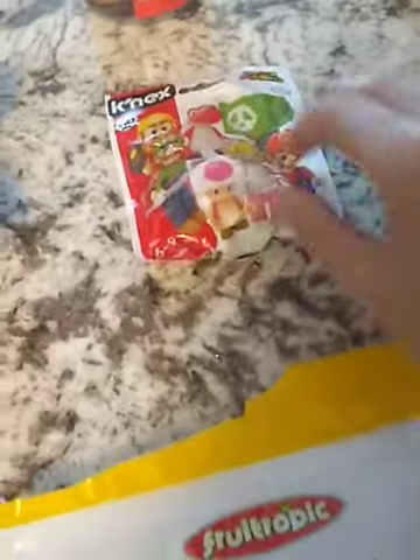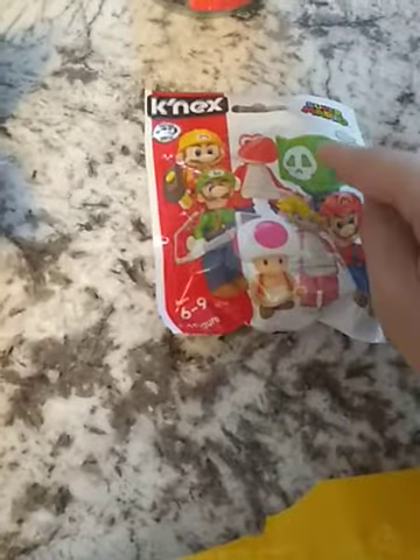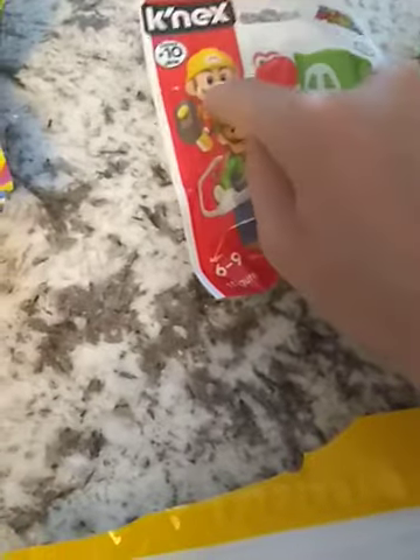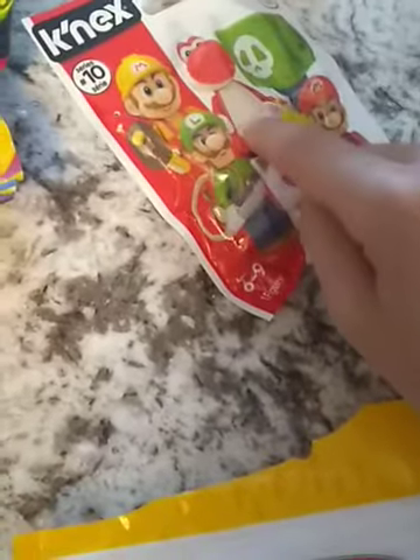Here is a Mario building set — I got this too. You just build a Mario character; it can be Yoshi, Princess Peach, Super Mario, a block, Yoshi, a Mario builder, and I think Luigi with like a chainsaw.